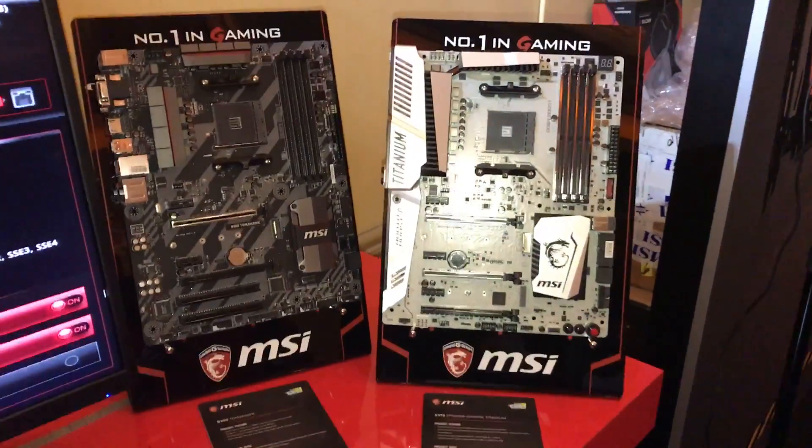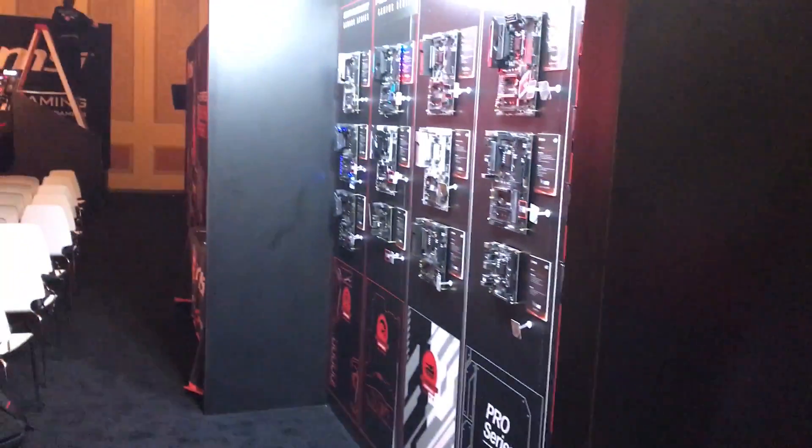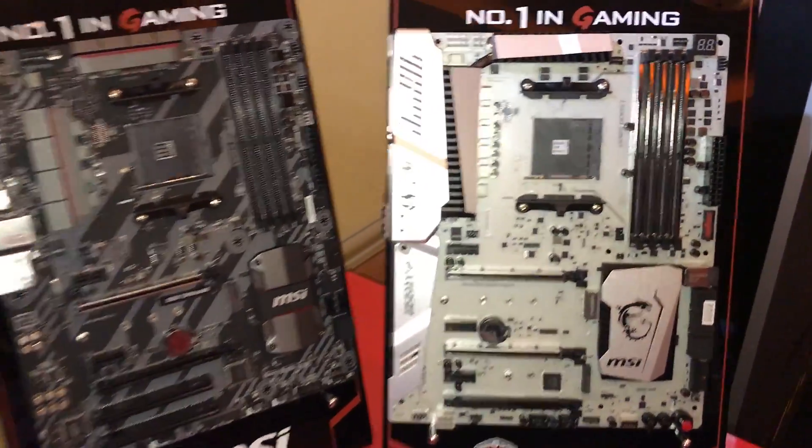Hey everyone, this is Andy Raffel from eTechnics.com and we've got something special here at the MSI booth. They've got a whole host of things going on — motherboards over there, graphics cards — but they are showing something off that is really, really cool.